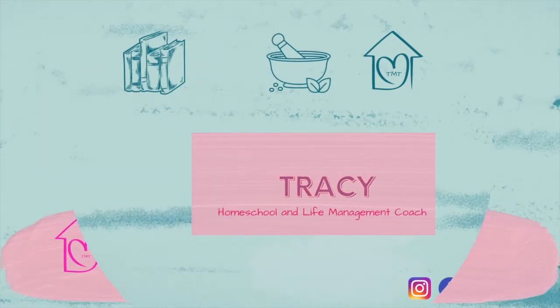Today I want to walk you through a little bit of what the first grade curriculum is like at Liberty University Online Academy. Hey there everybody, I'm Tracy from TeachMeTracy.com and on this channel you're going to see videos all about the tips, tools, and tricks to thrive in a homeschool lifestyle.